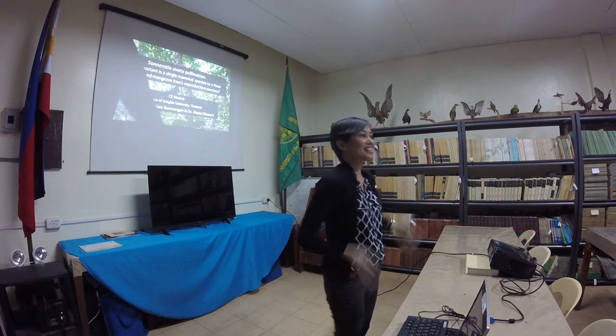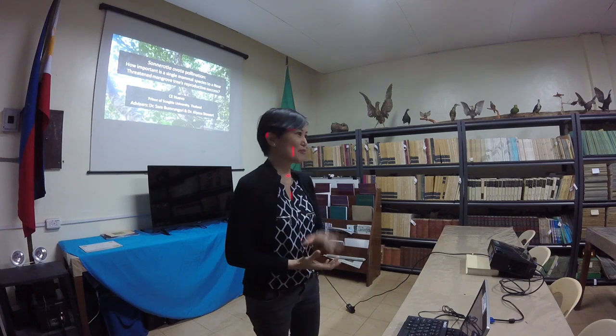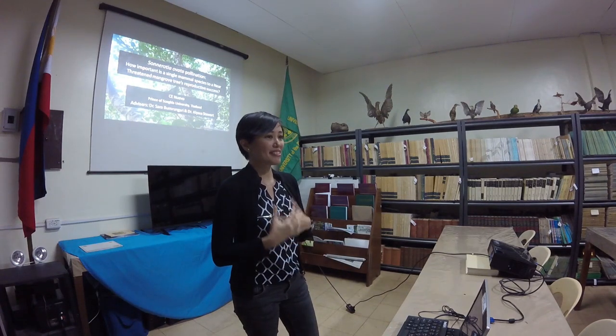Thank you — this is how we say hello in Thailand. Thank you for coming here. I will be speaking about Sonneratia ovata autopollination, and this is part of my master's thesis.